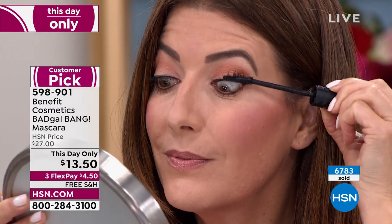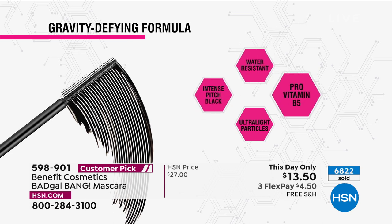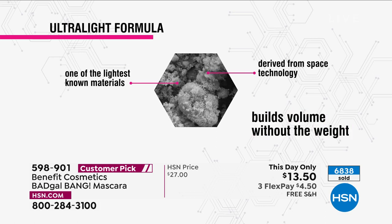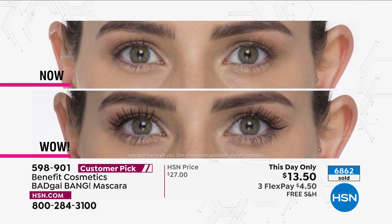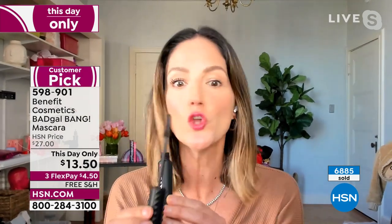This is the mascara I have right in my beauty bag right now. I want to show you how easy it is to get that amazing coverage. Most volumizing mascaras have a big fluffy brush — but the bigger the brush, the messier the application. Ours is a slim brush. The formula is intense pitch black, water resistant, with pro vitamin B5 good for your lashes. But here's where it gets interesting: ultra lightweight particles derived from space technology. It builds volume without the weight. We launched this in 2018 — there are over 500 five-star reviews.